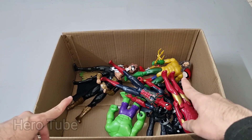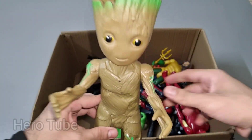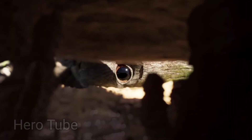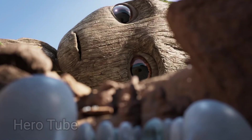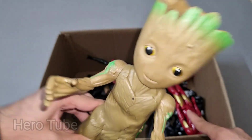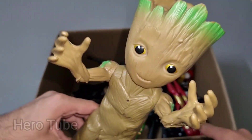Let's check the next one inside, you guys. Guys, look at this so cool looking branch-of-tree superhero. This is dancing Baby Groot! Baby Groot — look at this so cool looking, with petals on the head. Really really cool Guardians of the Galaxy superhero — this is Baby Groot.